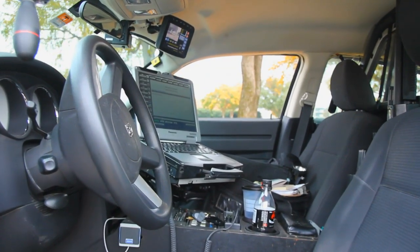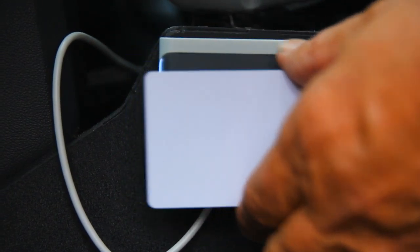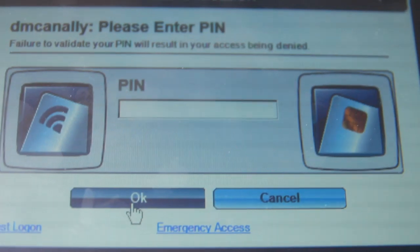Every agency has a unique environment. For Edison, this is pretty much a better solution instead of biometric or the USB token.